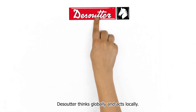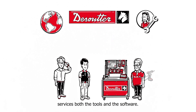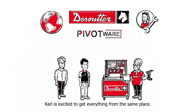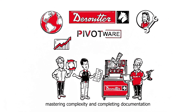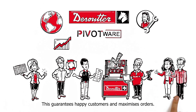DeSuta thinks globally and acts locally. The expert DeSuta technician services both the tools and the software. Karl is excited to get everything from the same place. Now that he's digitalized his manufacturing with Pivotware, he can help himself with error prevention, boosting manufacturing productivity, mastering complexity and completing documentation and analytical tasks.